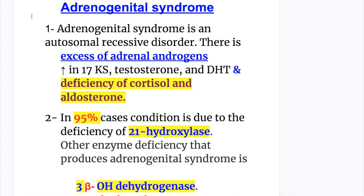Adrenogenital syndrome is an autosomal recessive disorder. There is excess adrenal androgens, increase in 17-ketosteroids, testosterone and dihydrotestosterone, and a deficiency of cortisol and aldosterone.